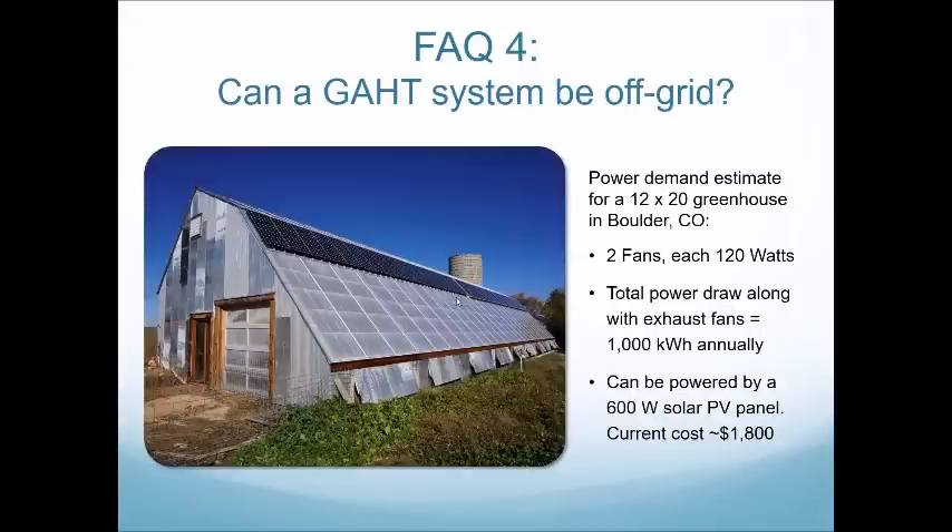We haven't installed phase change material below ground — we typically install it above ground, often on a north wall or mounted to the roof. You staple or screw it in and it really works like magic. If you're interested in learning more, send me an email. There's also a good write-up on our website seriesgs.com about phase change material.